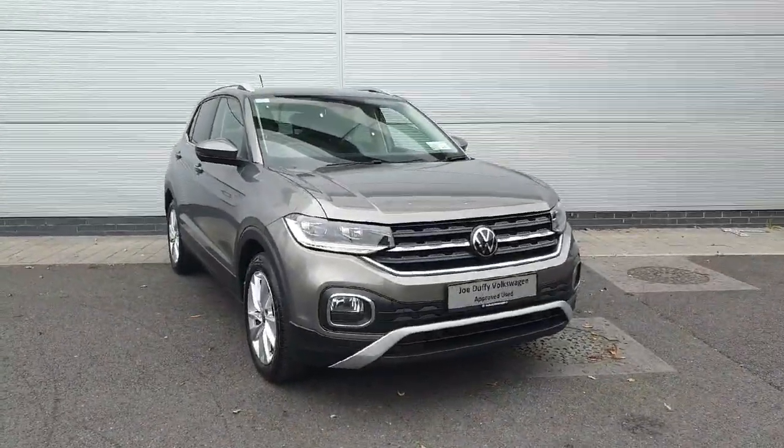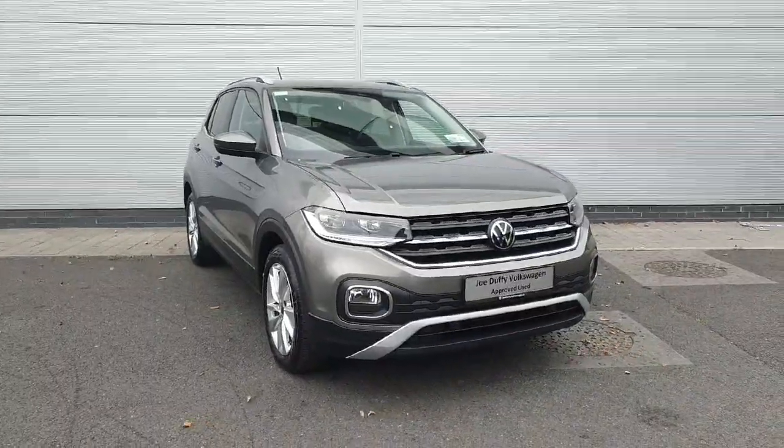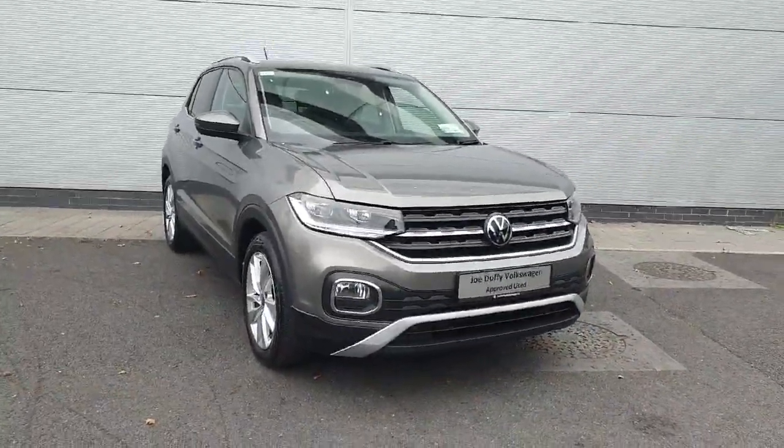How's it going everyone? Welcome back to WDW North Dublin. Today we have this T-Cross style with 1L TSI in stock. I'm going to walk you through the car and show you some of the features that it has.